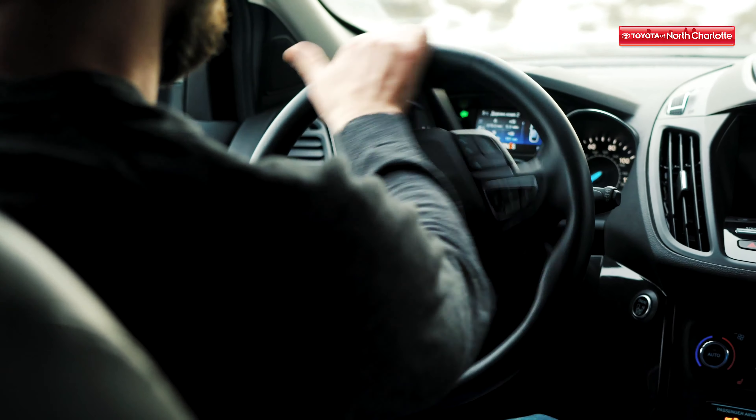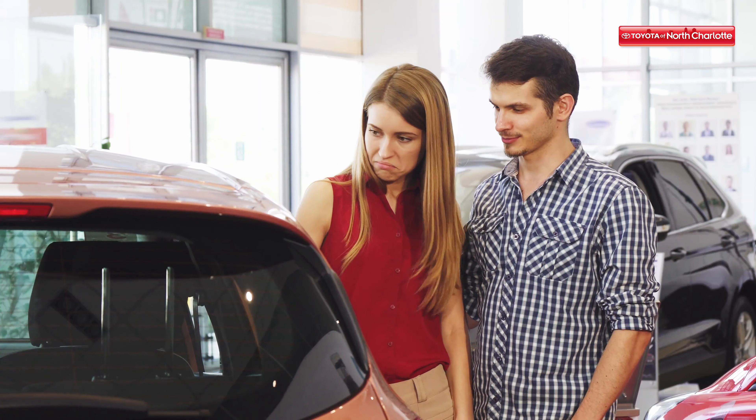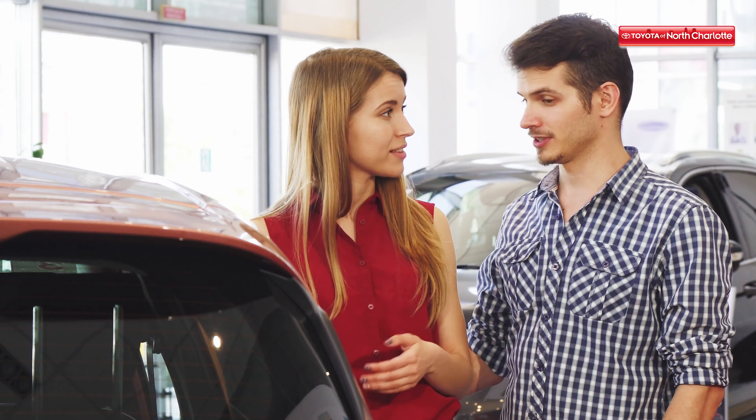The final quality you should look for in a family car is reliability and handling. It's important that you trust your vehicle and get one that has great reliability ratings. An easy way to check the performance of a car is to take it out on a test drive.